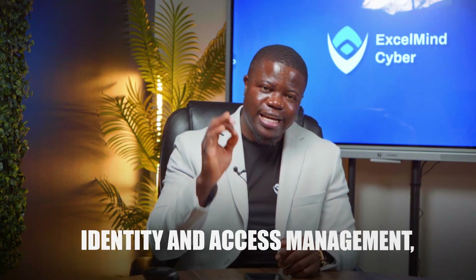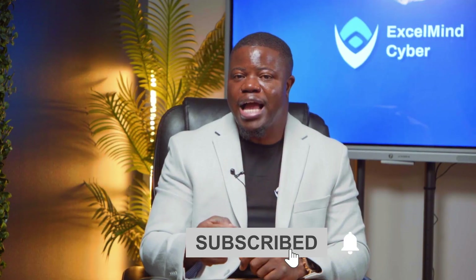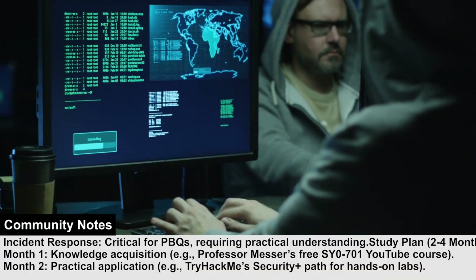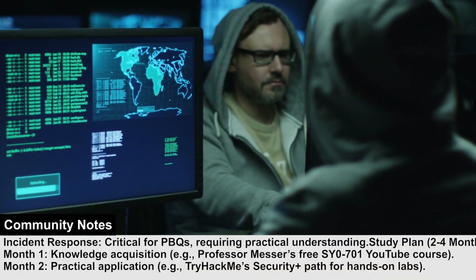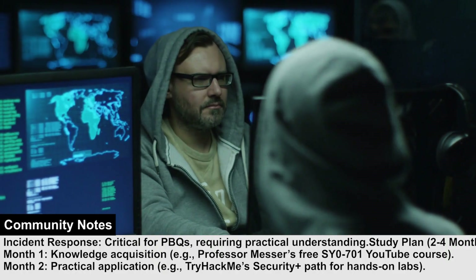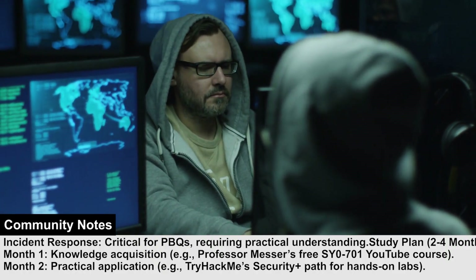Number four is identity and access management, with a heavy emphasis on privileged access controls — this is the cornerstone of modern security and the exam hits it very hard. And finally, number five is incident response procedures. This is the most common topic for those performance-based questions. You need to know the steps — not just memorize them, but truly understand them.